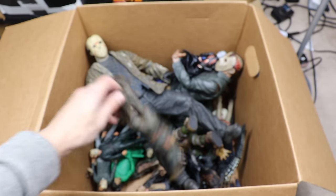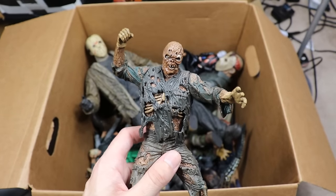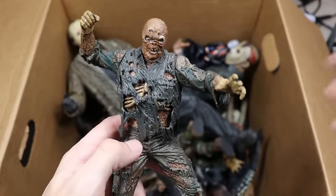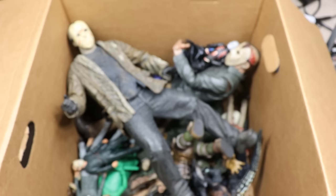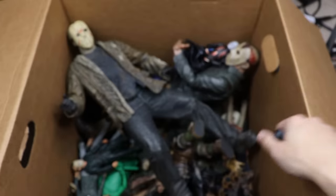Next up is a Part 7 Jason statue — NECA definitely killed this one. It has some articulation for the machete and they did a really great job capturing the Kane Hodder Jason sculpt. This statue is very very nice. Part 7 is probably my favorite look of Jason for sure.